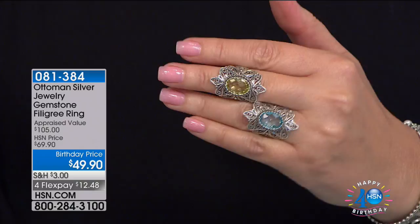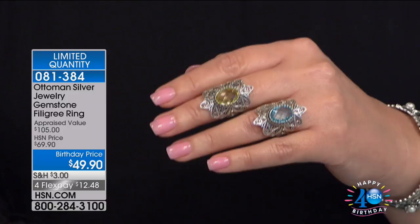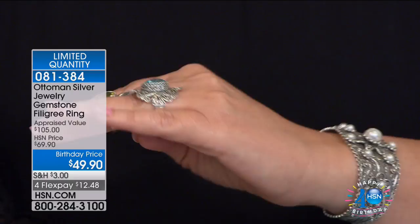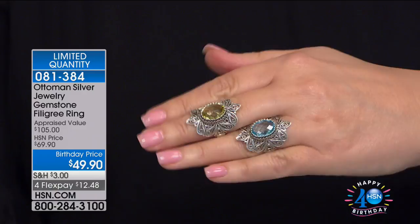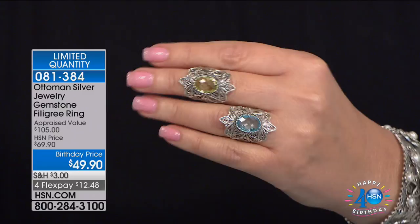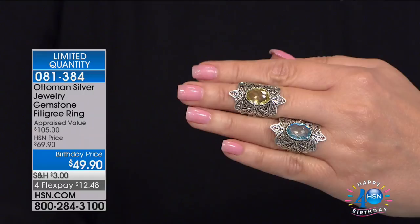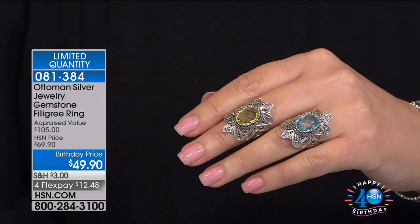One more little treat — this beautiful statement ring. When we launched it, it looked great on the hand. They've marked this down to $49.90 — no kidding. It's a beautiful lemon citrine or icy sky blue topaz under $50 for the very first time. Item 081-384. It almost looks like a starburst. The stones are 10 by 14 millimeters; the sky blue topaz is 4.6 carats and the lemon quartz is about 3.6 carats total weight. This was handcrafted in Ankara by someone who has been making jewelry for more than 20 years — it takes about half a day to finish one single ring. Both colors and all sizes 6 through 12 are available.